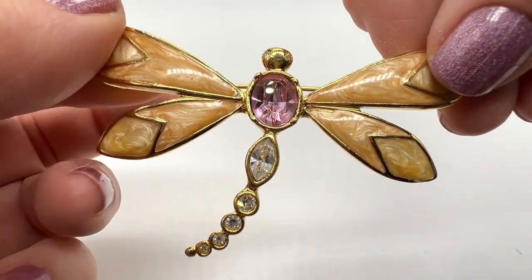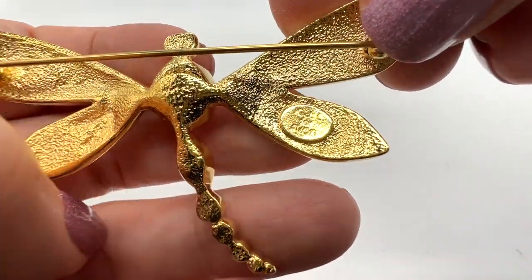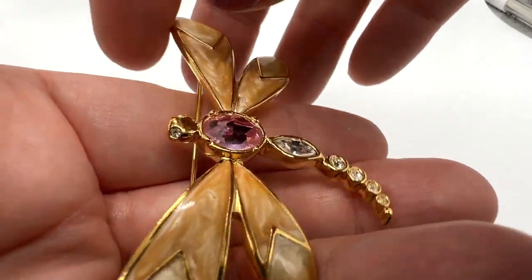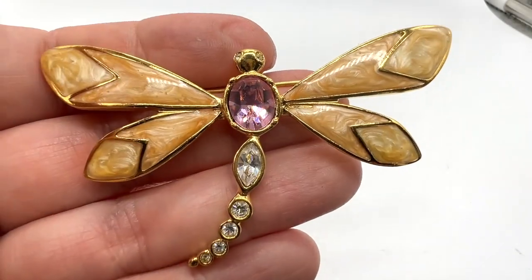Here's a cute dragonfly brooch. This is a Kenneth J. Lane for Avon. In nice shape. Very cute. Great statement piece.